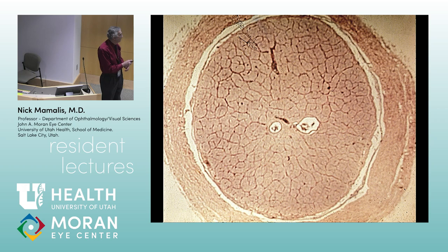Central retinal artery and central retinal vein. Remember, they come through that central artery together — that's why you get arteriosclerosis causing central vein occlusions.